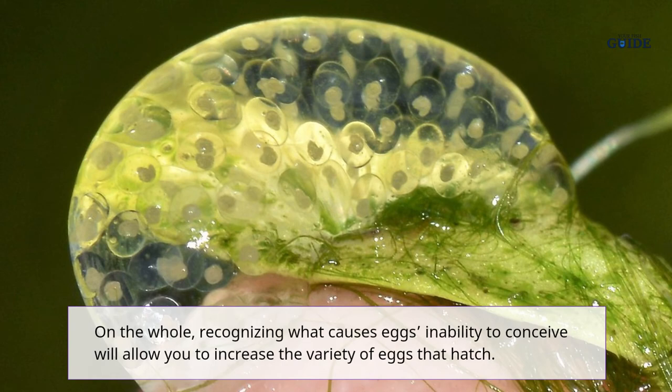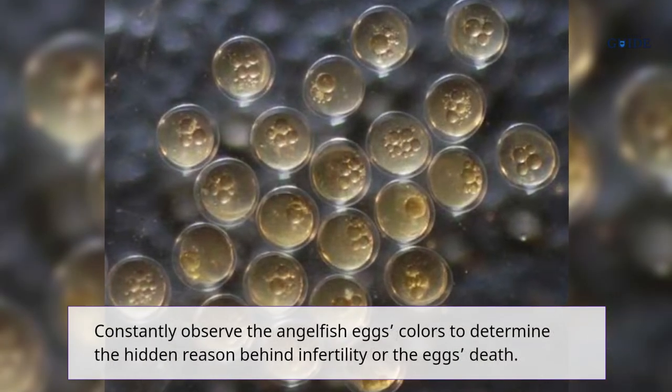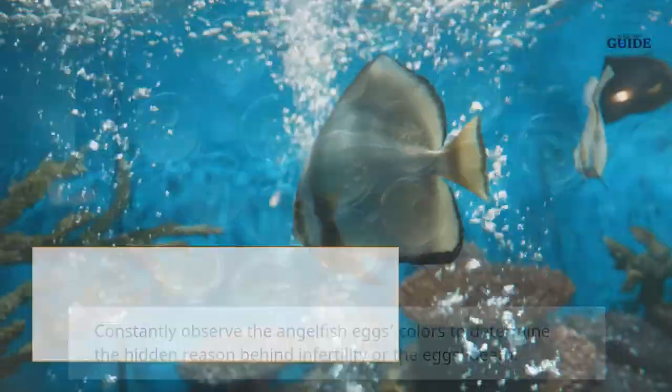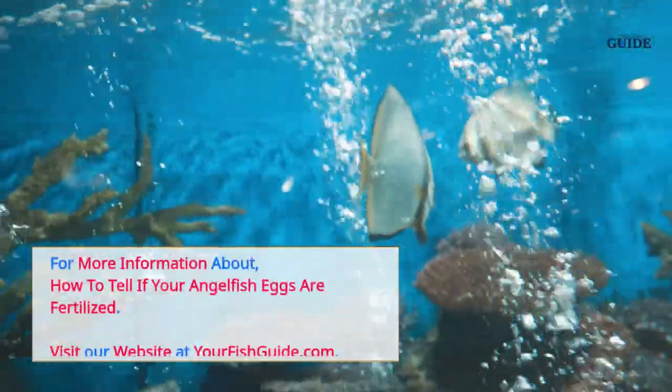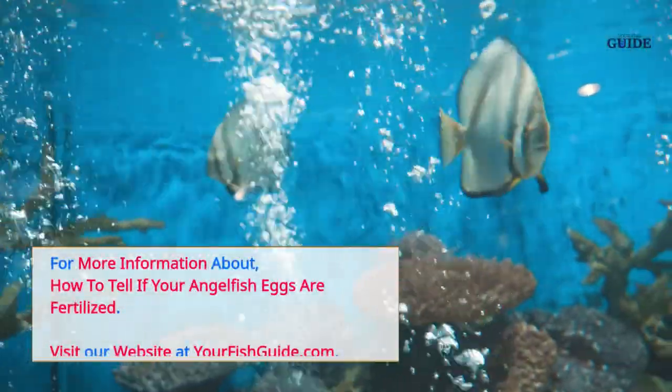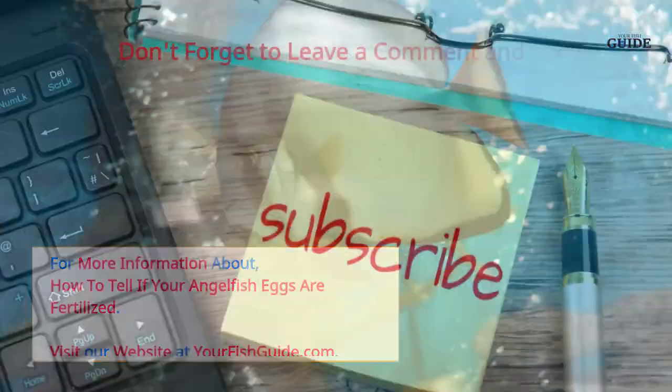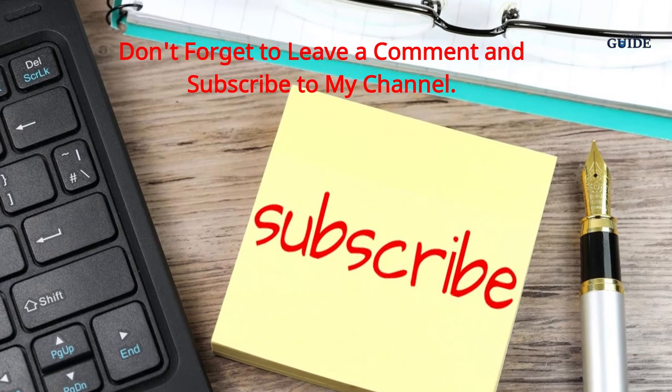In conclusion, recognizing what causes egg infertility will allow you to increase the variety of eggs that hatch. Constantly observe the angelfish egg colors to determine the hidden reason behind infertility or egg death. For more information, visit yourfishguide.com, leave a comment, and subscribe to the channel.